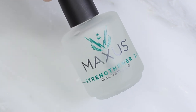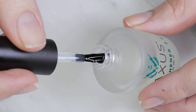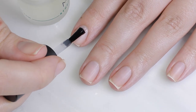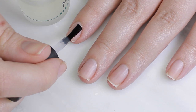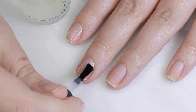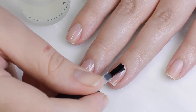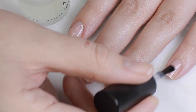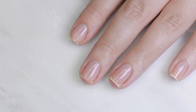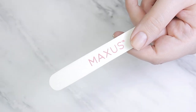As you guys know, I'm obsessed with Maxis — their base coat and top coat are among my favorites, and their base coat is my favorite of all time. Well, they just came out with Strengthener 2.0 and I love it. I've been breaking my nails non-stop, and I started wearing this exclusively on off days when I'm not filming. My nails are growing so fast and they actually feel stronger.